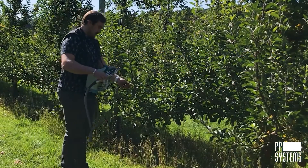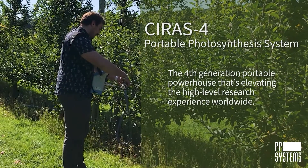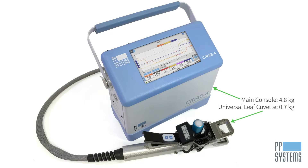Introducing the new CIRIS-4 Portable Photosynthesis System — the fourth-generation portable powerhouse that's elevating the high-level research experience worldwide. Don't let its compact size fool you. This lightweight system is highly accurate, lightning-fast, and packed with power.